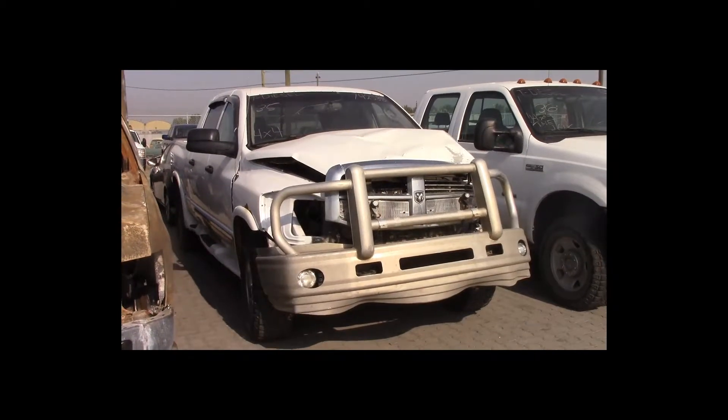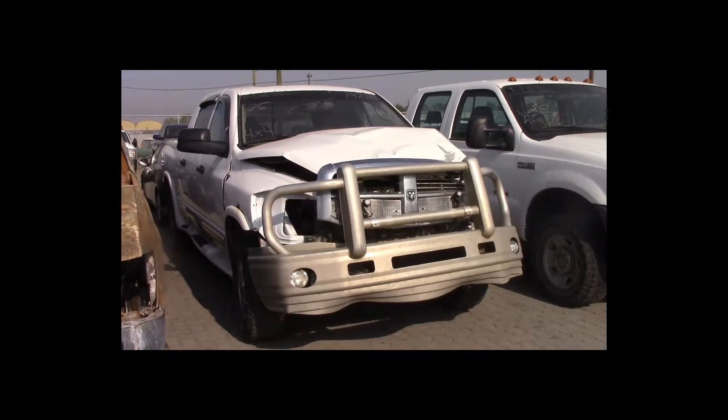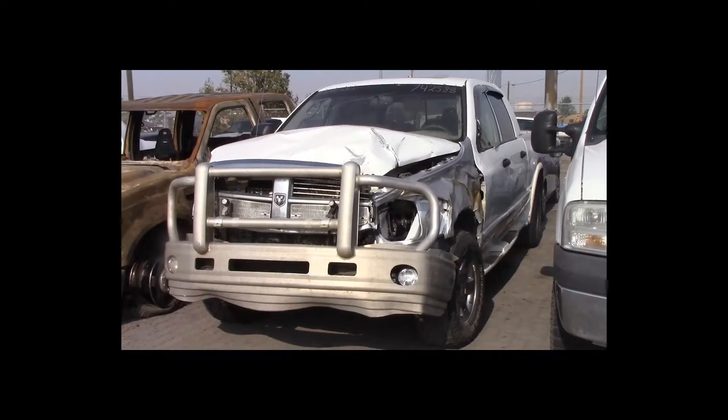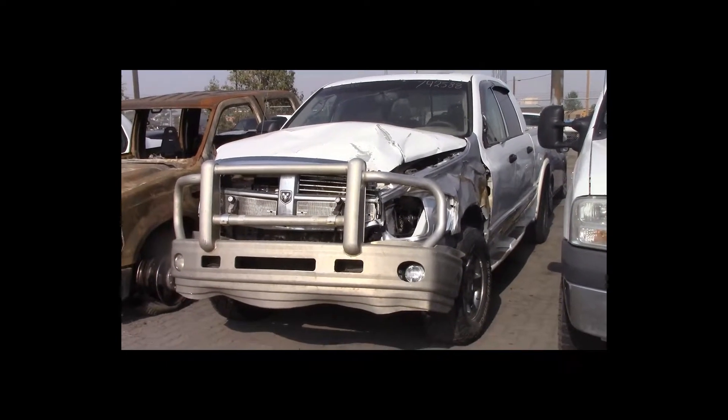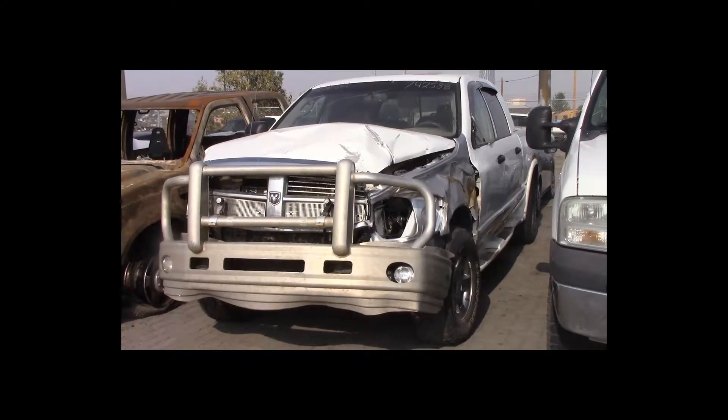Lot number 35 is a 2007 Dodge Ram 2500 Laramie Mega Cab short box. This vehicle is a Cummins Turbo Diesel 4x4 with an automatic overdrive. It is loaded: power leather heated seats.